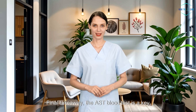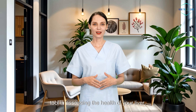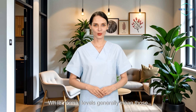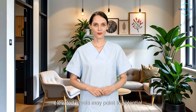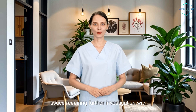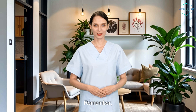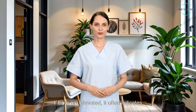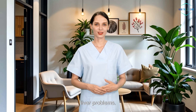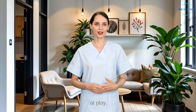Final takeaway: the AST blood test is a key tool in assessing the health of your liver, heart, and muscles. While normal levels generally mean those organs are functioning well, elevated levels may point to potential issues requiring further investigation with other tests. Remember, AST levels are often considered alongside tests like ALT. If both are elevated, it often indicates liver problems. But if AST is high and ALT is normal, muscle injury or other conditions could be at play.